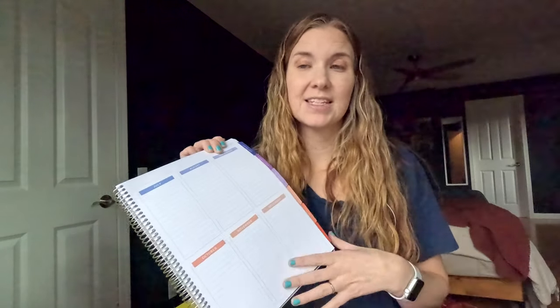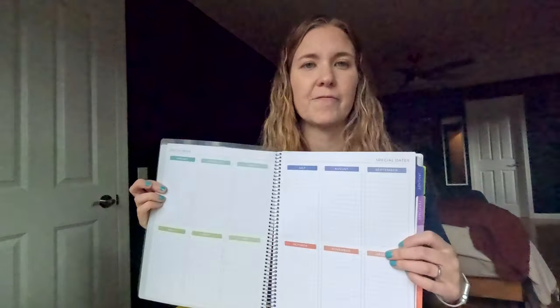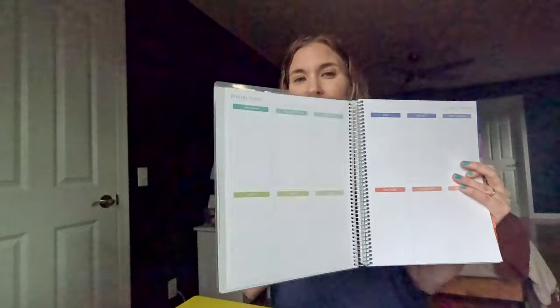The very first thing this planner has is, in the very beginning opening part, there's a space for special dates. I didn't actually use this in my main planner, but I do use it in my content calendar. You can plan out special things to remember over the months and see them in a big spread — I do love that feature.